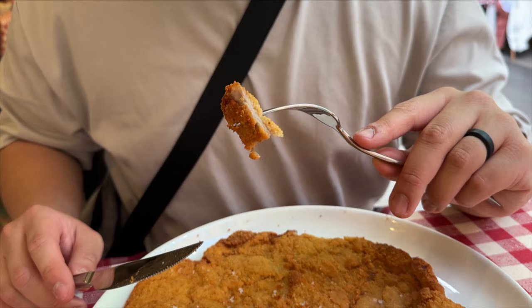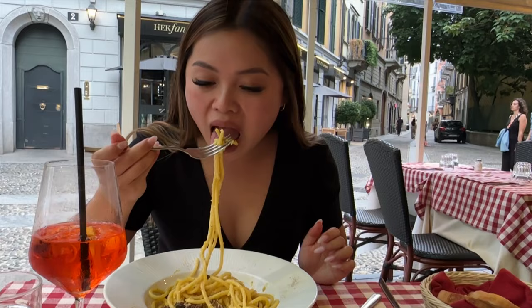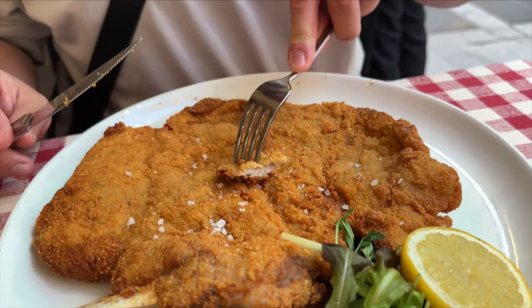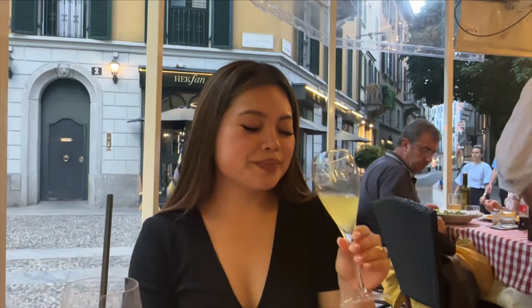We also ordered our very first carbonara. The spaghetti was al dente, but the creaminess of the carbonara wasn't as good as we hoped. To complete the meal, we ordered a limoncello — this is something you would sip on after a meal to help with digestion. It's a strong hit of zesty lemon and alcohol, and is definitely something you need to try in Italy.